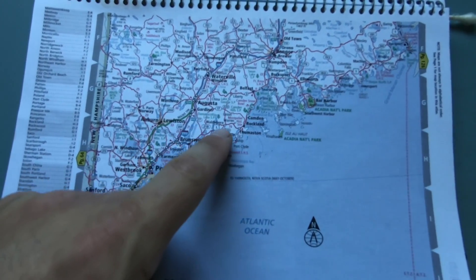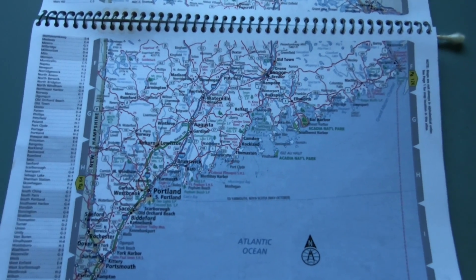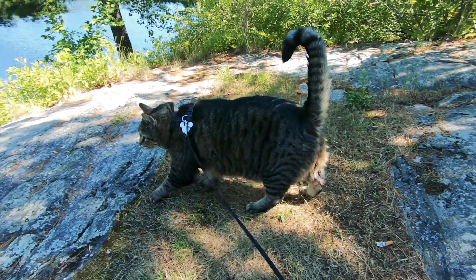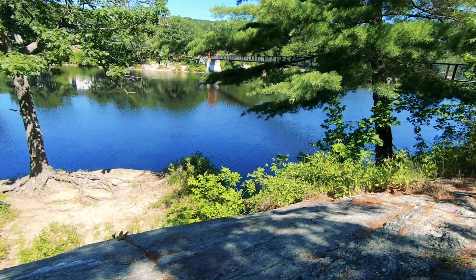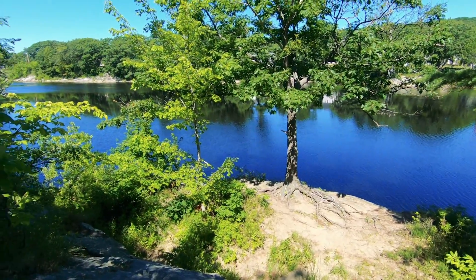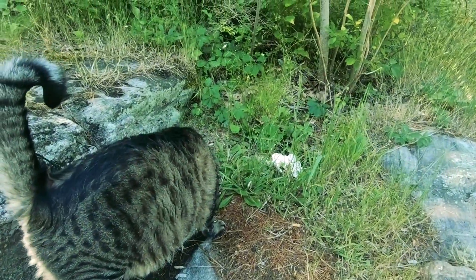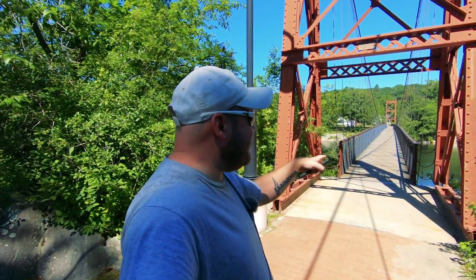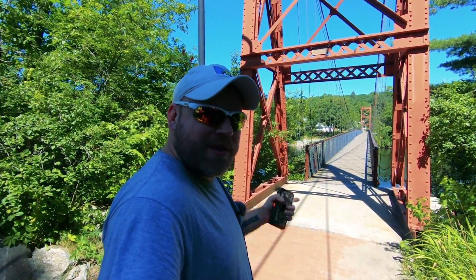You can see all these little islands — there's just so much water along Maine's coast. It's going to be such an amazing drive on Route 1. Here in Brunswick they have an old walking bridge from 1892, a suspension bridge. The locals call it the swinging bridge, and it goes over the river, so we're going to go take a look.